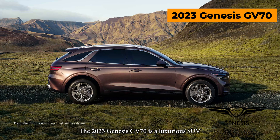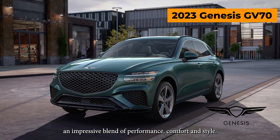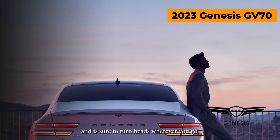The 2023 Genesis GV70 is a luxurious SUV that offers an impressive blend of performance, comfort, and style. The exterior is stylish with sleek lines and is sure to turn heads wherever you go.